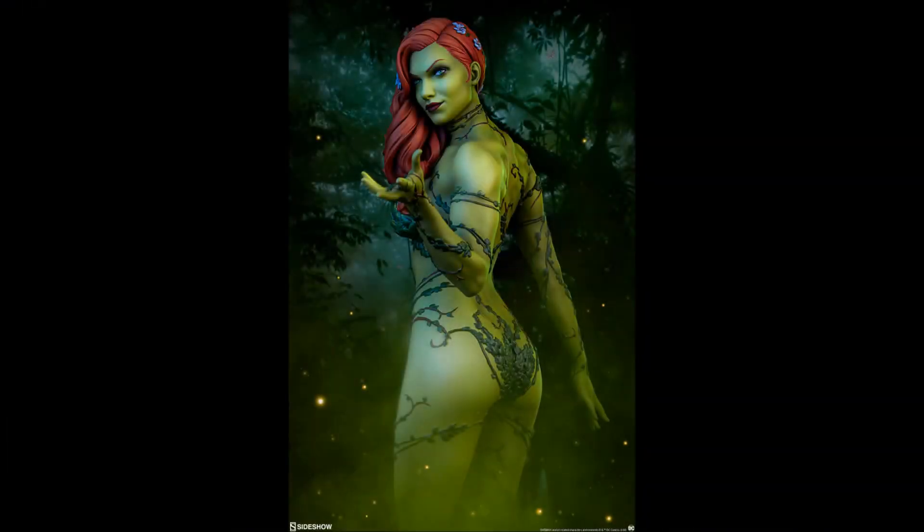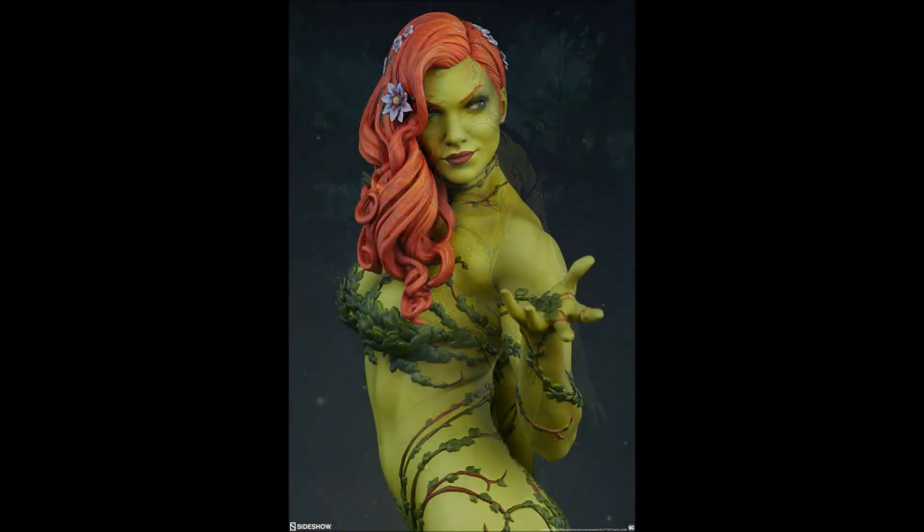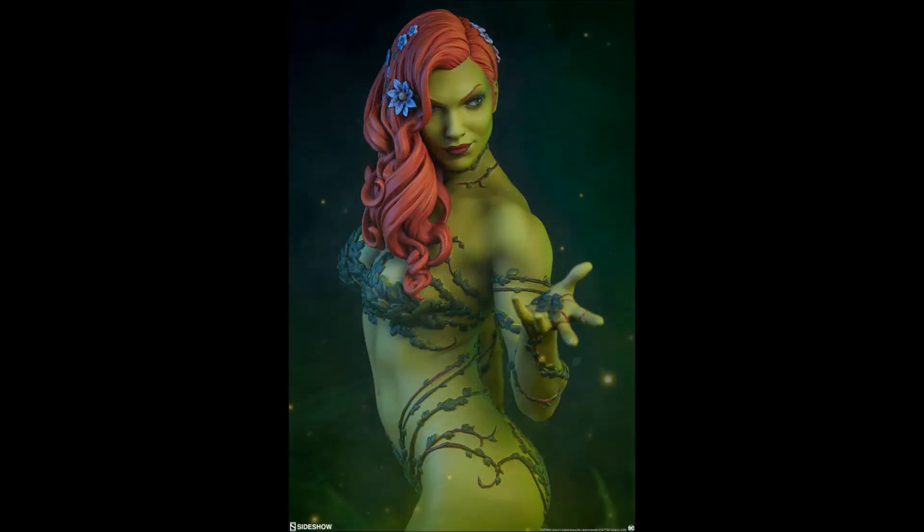Hello everyone, it's the Batman Statue Collector, and today I have another preview for you. We have seen a few preview images of her, but now we have the full gallery of the brand new Poison Ivy Premium Format from Sideshow Collectibles.